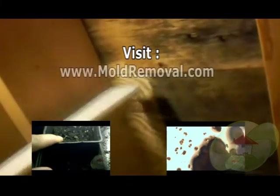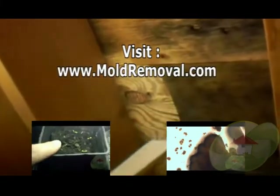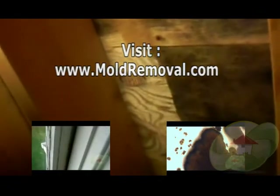If you have additional questions, please check out MoldRemoval.com, where we have a collection of videos and a list of contractors and testers that are certified in your area.